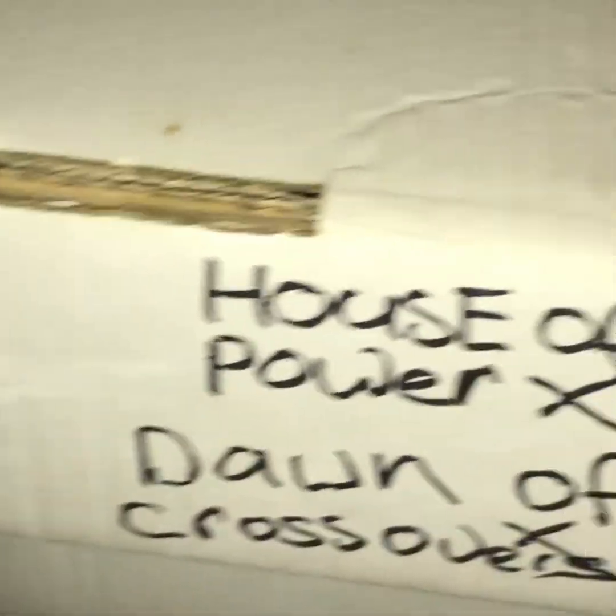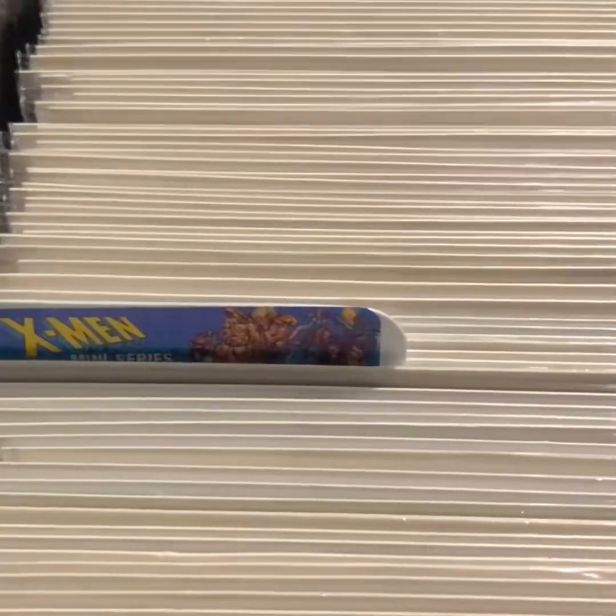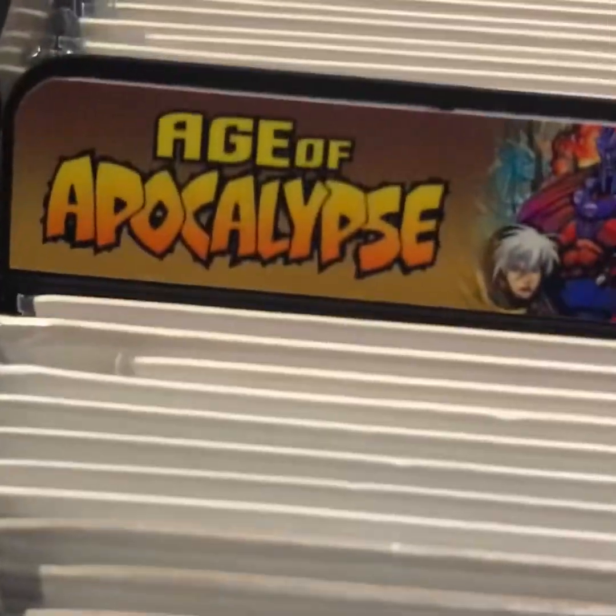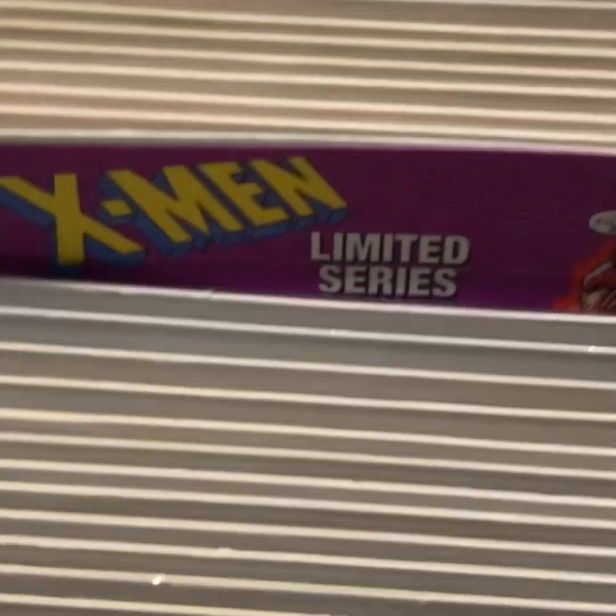Down here we have more comics — my screen run, more UK stuff, Marvel miscellaneous. There's a lot of boxes full of comic books. My Wolverine run is in these boxes here — I've got them labeled so I know what's in them. In this long box we've got more X-Men stuff, one-offs and limited series.